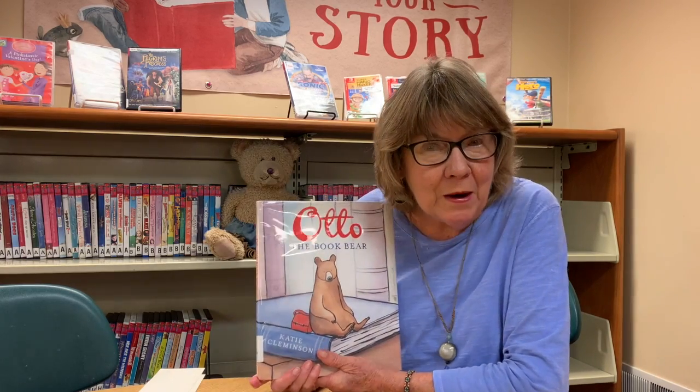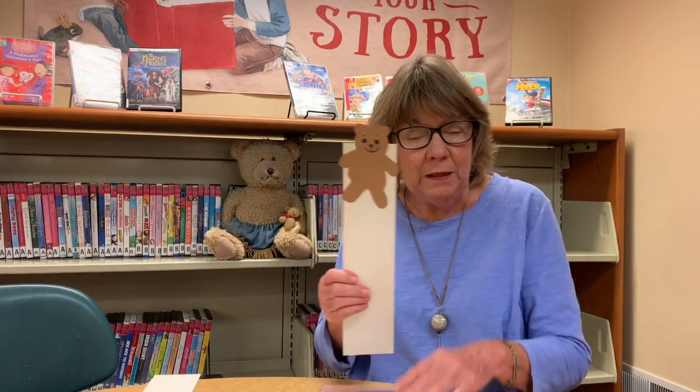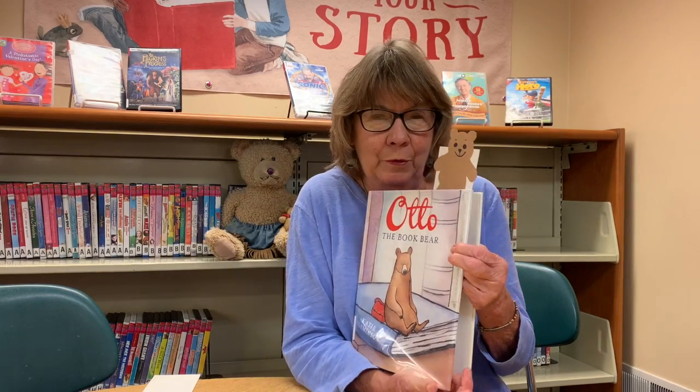Good morning everyone, so good to be together again for some stories and a craft. Today I have a story about Otto the Book Bear — it's about a little bear that lived in a book, but he came out of the book. We have a craft we can make of a little bear and we'll make him a book bear by putting him in the book. Watch, he's gonna come popping out!